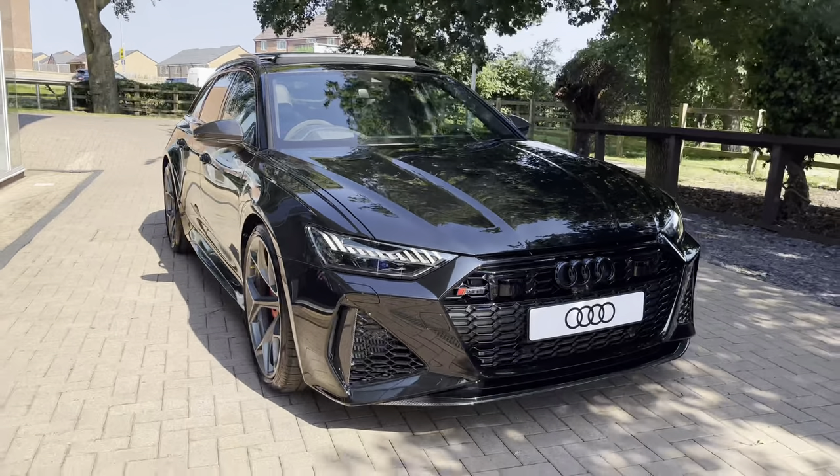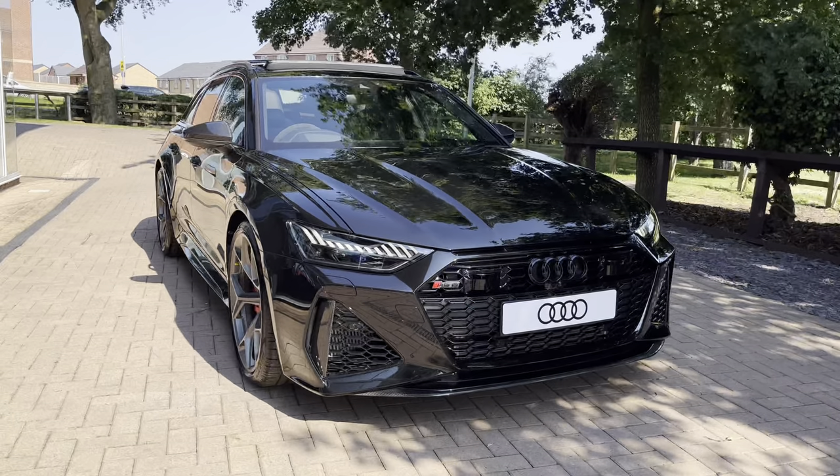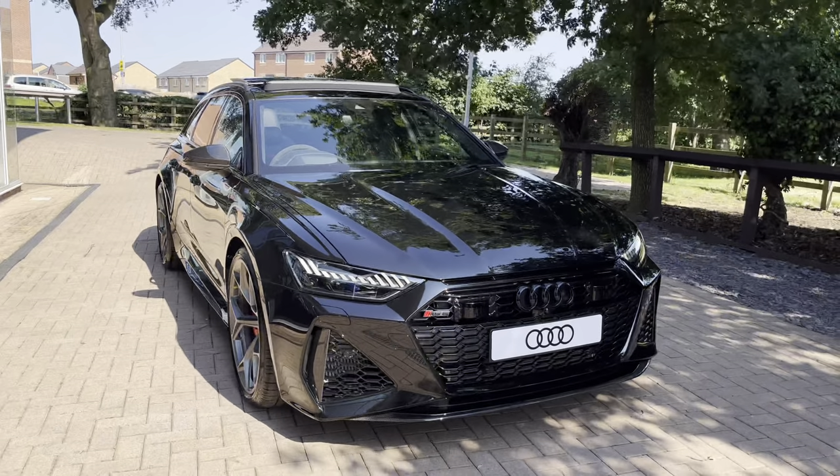This particular vehicle features the Mythos Black Metallic paintwork, which is also an optional extra and it really does add to the stealthy design.